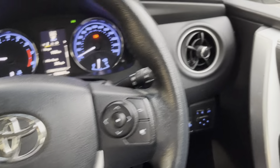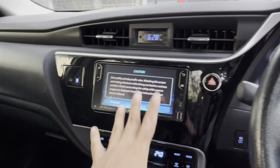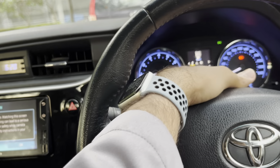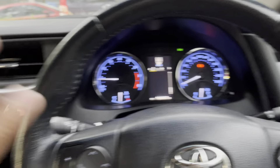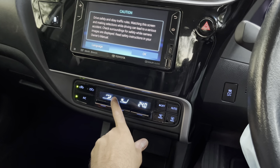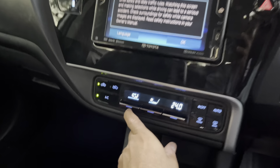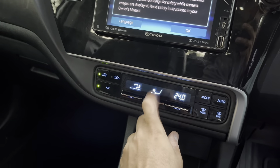Going through the interior — you have circular vents here, more vents, and another vent there. You have a main screen and a smaller screen here which you can change with this control. Then you have your temperature and climate control system.